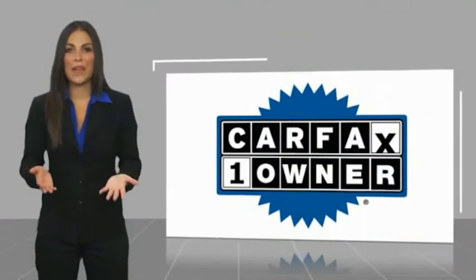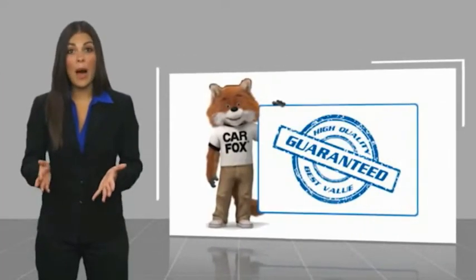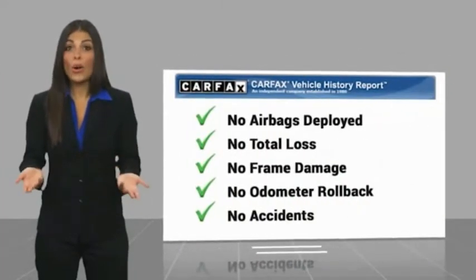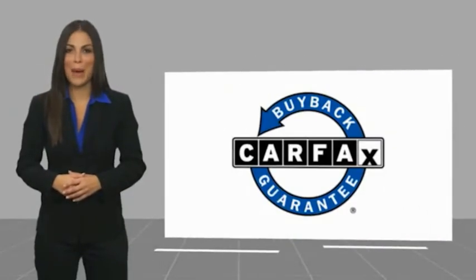This is a one-owner vehicle with a Carfax Vehicle History Report. Be sure to find a complimentary copy of this report online or contact the dealership. This vehicle qualifies for the Carfax Buyback Guarantee — for more information, please contact us.